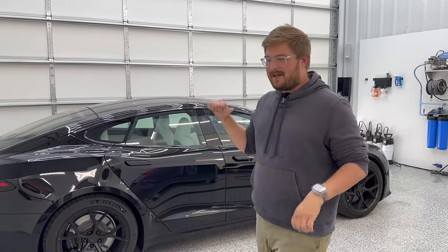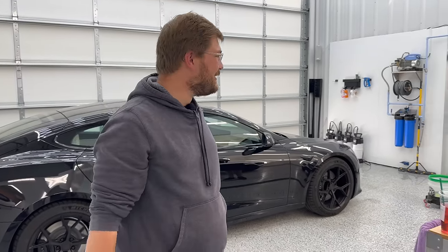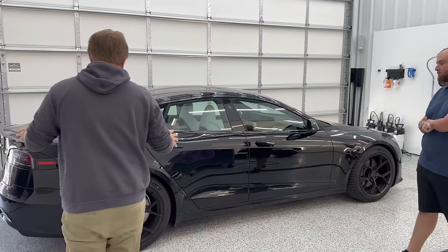I'm going to put the mic on Colton for most of this video, but I thought I hadn't actually ever been on Out-of-Spec Detailing before, so thanks for letting me take over your channel. And I brought my Model S here.